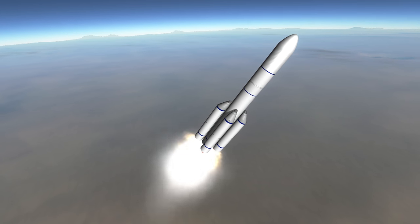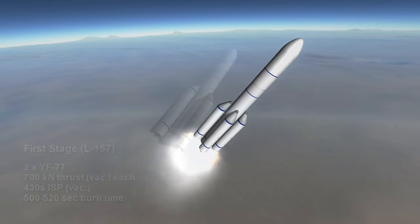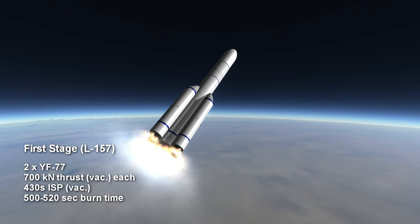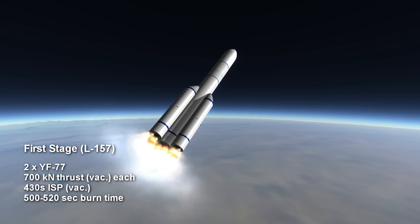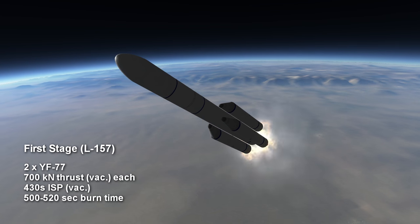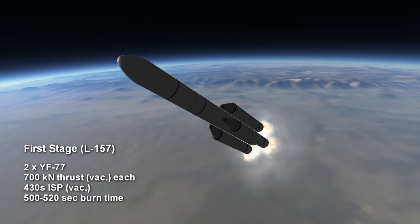The core stage also has two engines, the YF-77s, burning hydrogen and oxygen. They have a vacuum thrust of 700 kN each and burn for between 8 minutes 20 seconds and 8 minutes 40 seconds. Their sea level specific impulse is around 333 seconds and they get 430 seconds in vacuum.